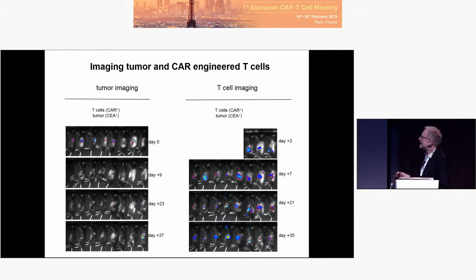Now, that is day-10 tumor imaging — day 10 tumor, day zero of treatment. We go in now with anti-CEA CAR T-cells, second generation, 28-zeta. The light of the tumor is going off.